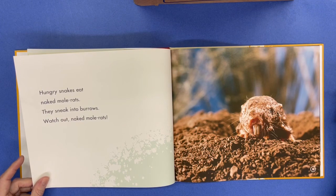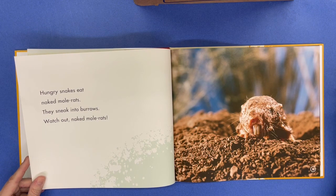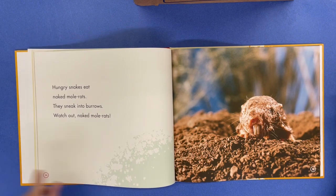Hungry snakes eat naked mole rats. They sneak into burrows. Watch out, naked mole rats.